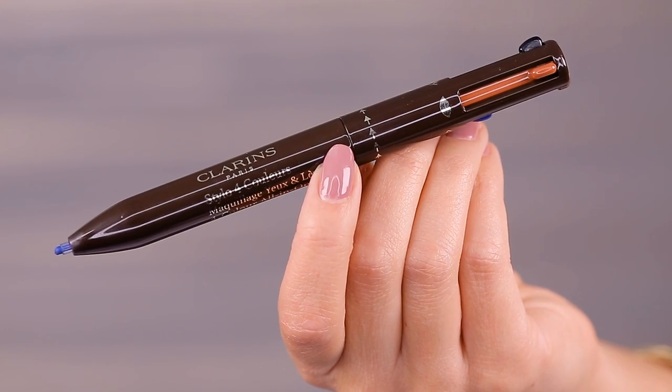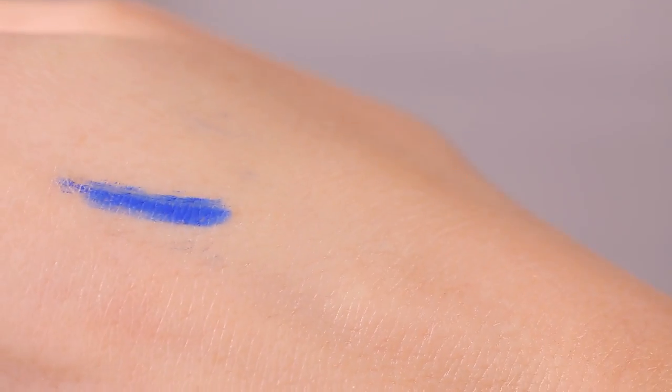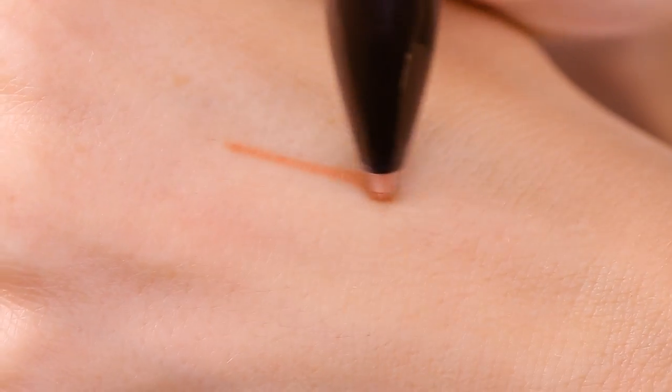I have never in my life tried any liners from Clarins, so this is going to be a first try at their makeup. I have loved their skincare in the past but never tried any of their color products. This is the four-color all-in-one pen for eyes and lips. You get three colors appropriate as eyeliner, one of which is a brown shade they say you can use in your brows.